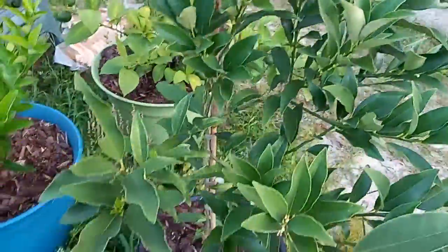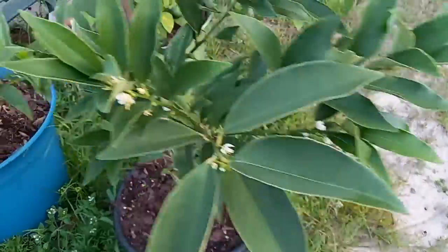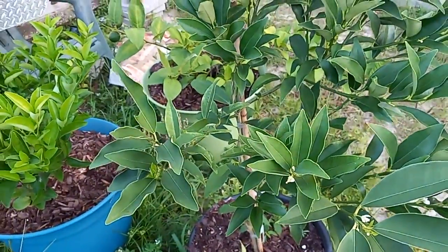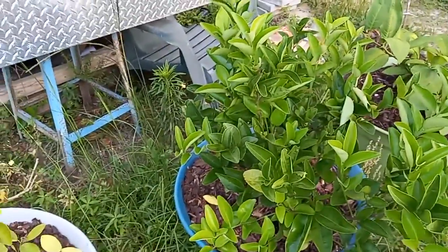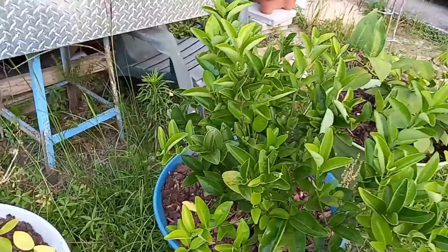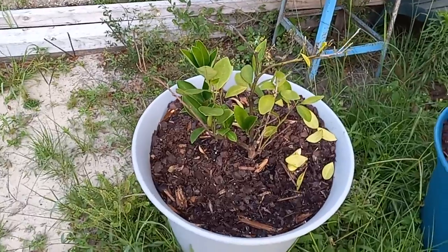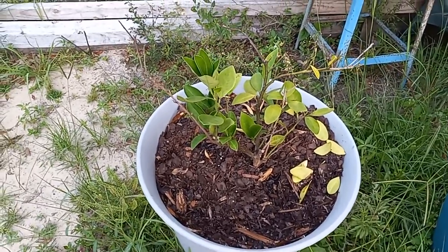The kumquat has developed some whiteness, but it's only a couple months old. The tangerine is looking good, though it doesn't have any strong growth yet. The tangelo — I don't know, some leaves are falling off.